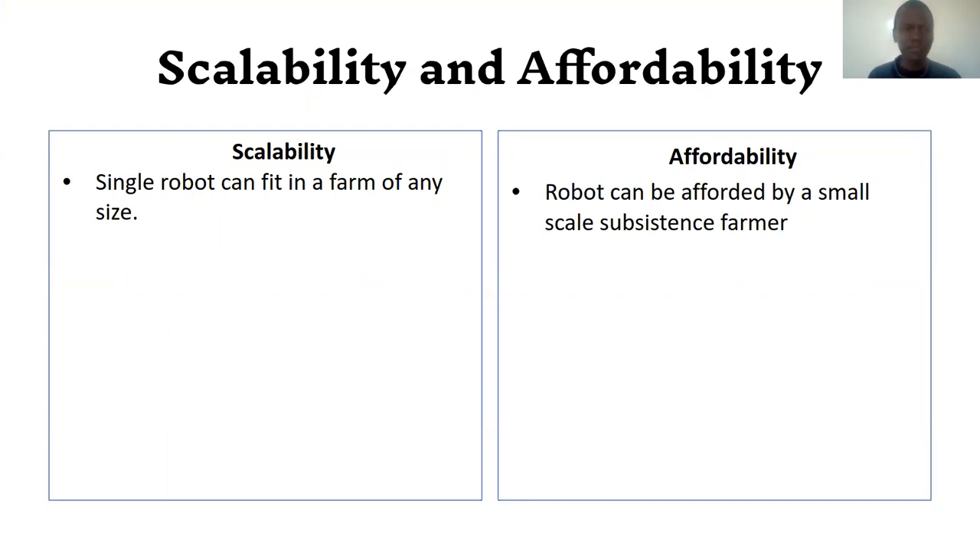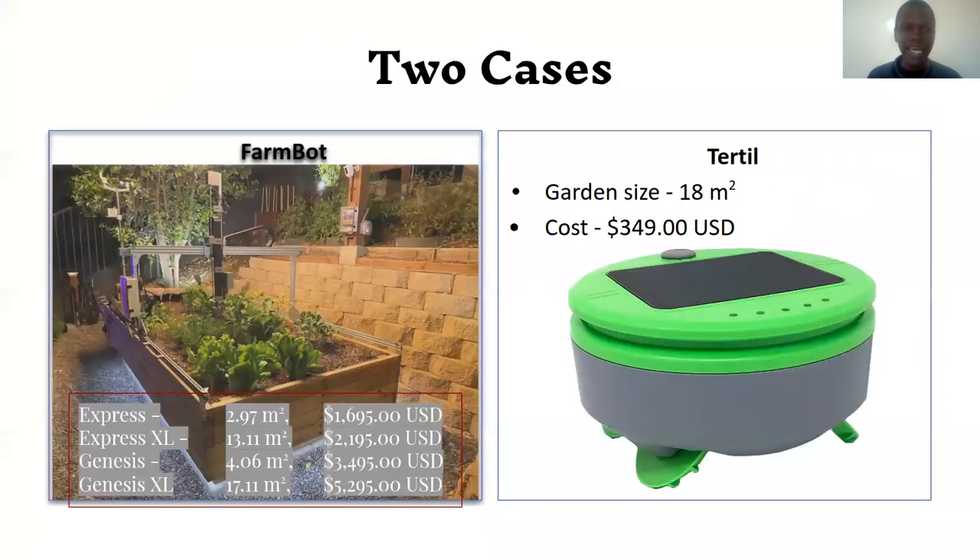Affordability so that people can buy it. By scalability, we mean a single robot that can fit a farm of any size. Consider two examples of agricultural robots: FarmBot and Turtle. Turtle can cover a maximum of 18 meters squared, and that area is limited by its speed. We cannot scale a single Turtle to work on a farm greater than 18 meters squared.